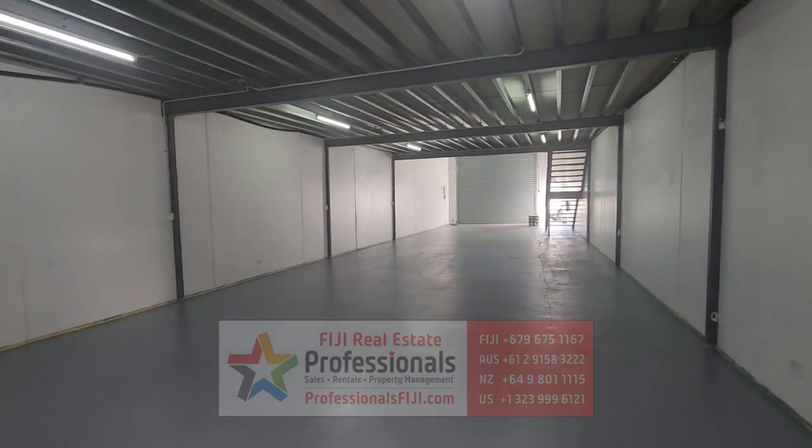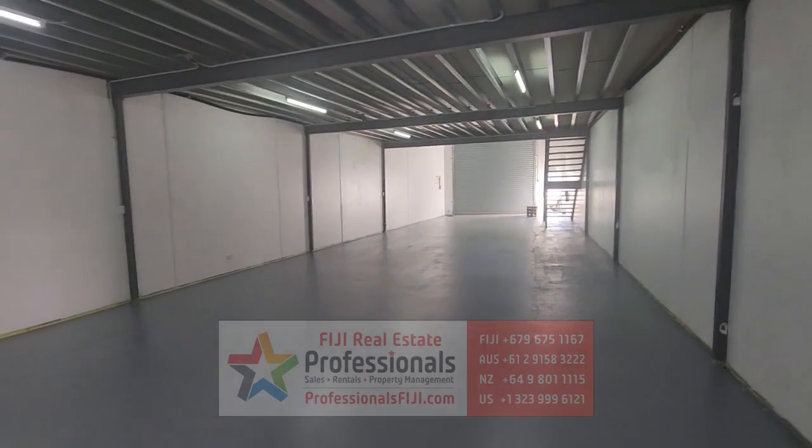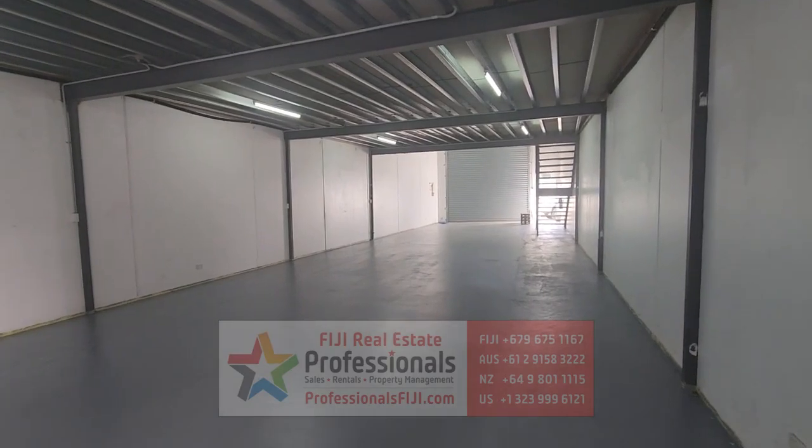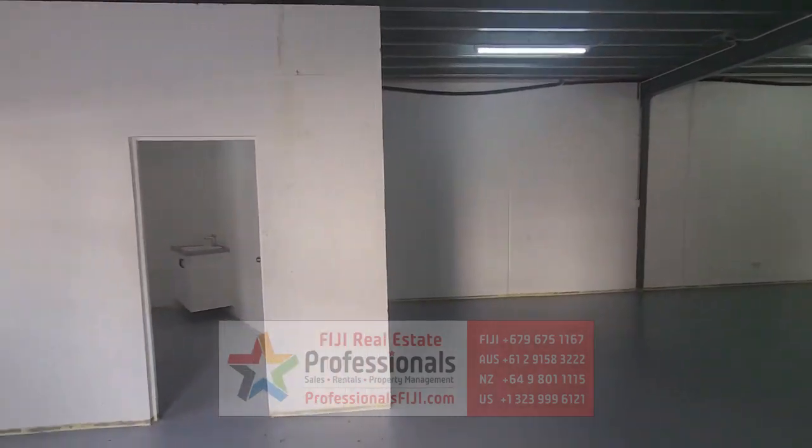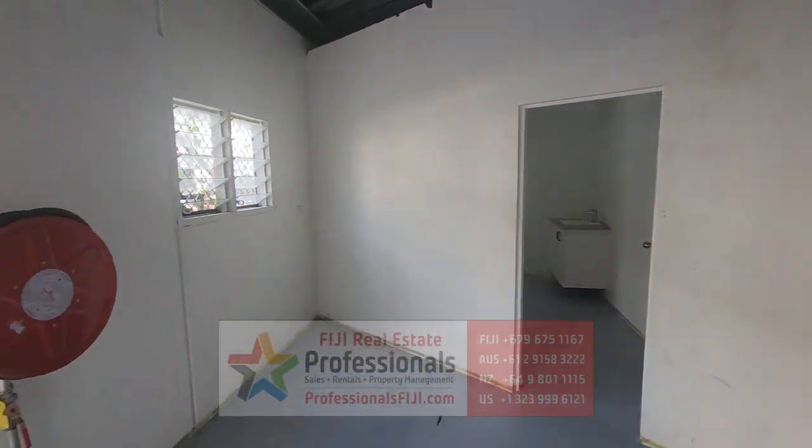Bula Binaka! Hey everyone, Baron Bruno from Professionals Fiji Real Estate. And what do we have here today? We have a warehouse space on Denarau Island.